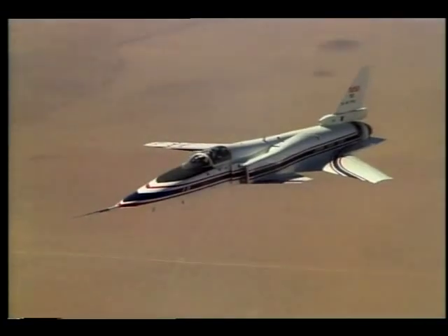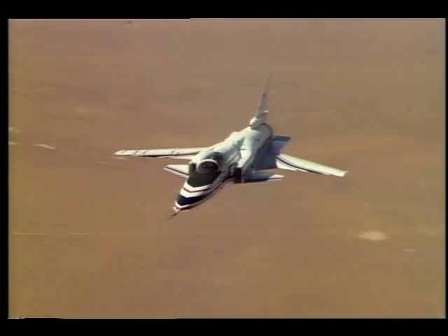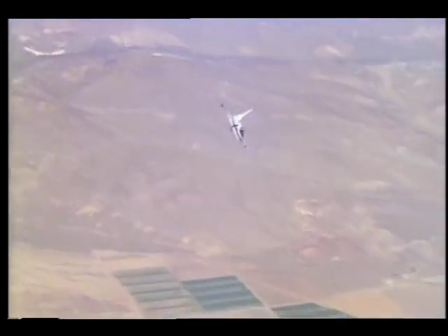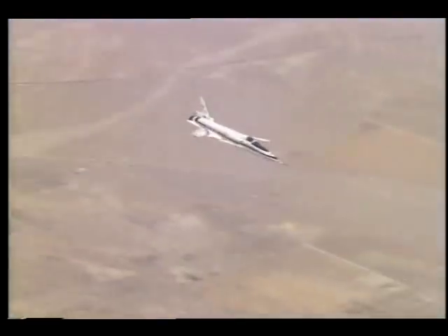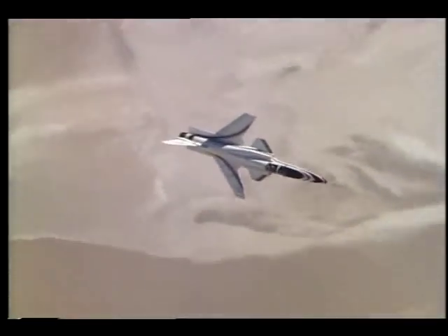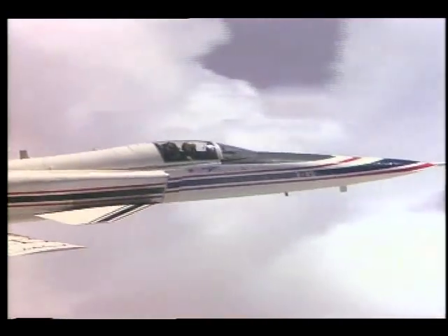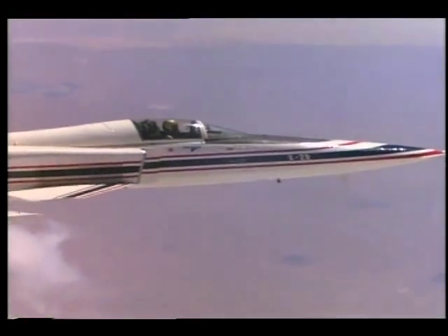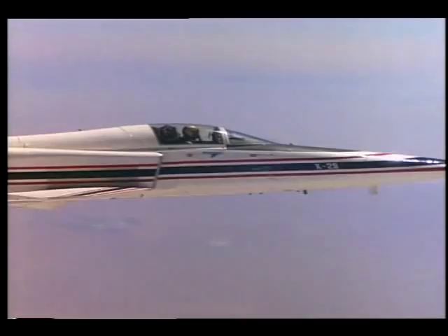During the past six years, the X-29 has proven itself as a test bed for new ideas, including computer-controlled flight systems and the use of composites in wing construction. This highly successful flight test program will almost certainly influence future commercial and fighter aircraft, keeping the United States at the forefront of aviation.